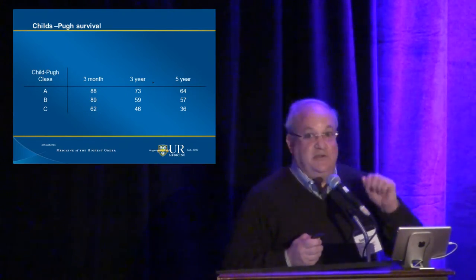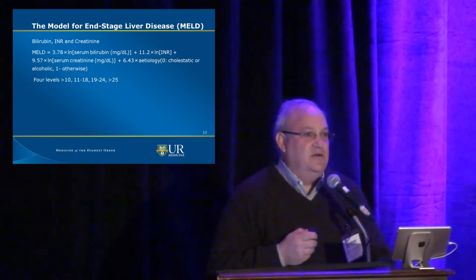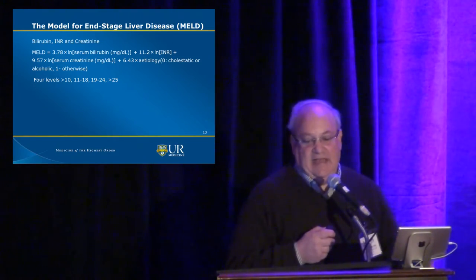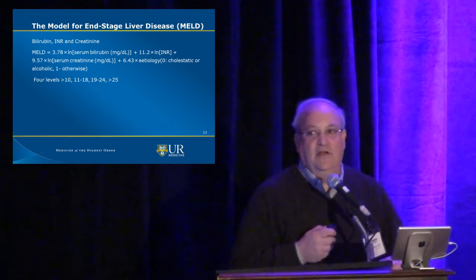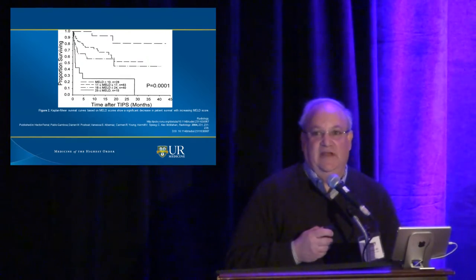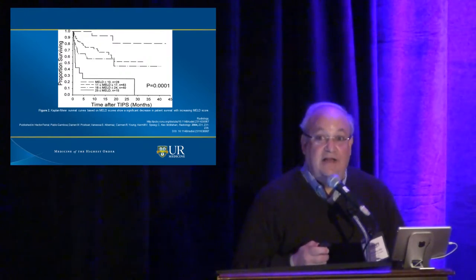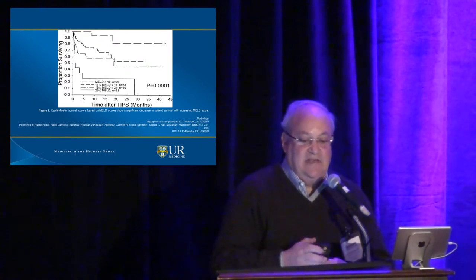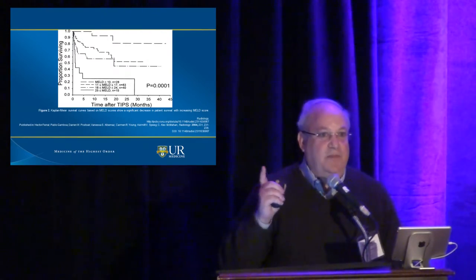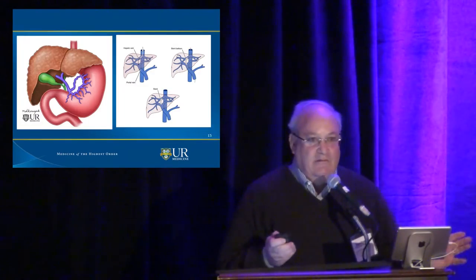Same thing for MELD score — these are the two scoring systems you should have in the back of your mind. There are four MELD levels: 10 and below, 11 to 18, 19 to 24, and greater than 25. In the United States, the MELD score of most transplants is 20. As you can see, the lower the MELD score, the longer the survival — and that is just what you would expect.